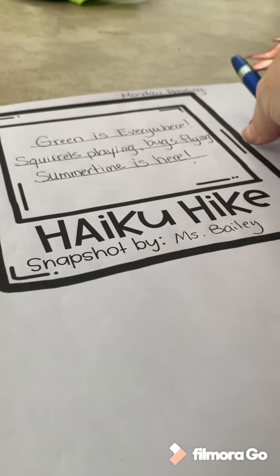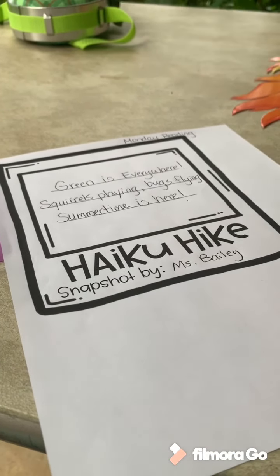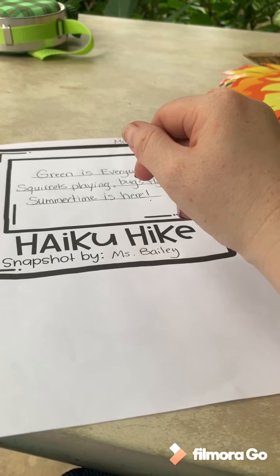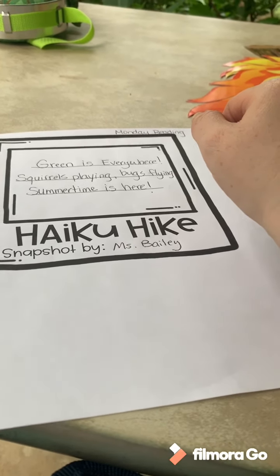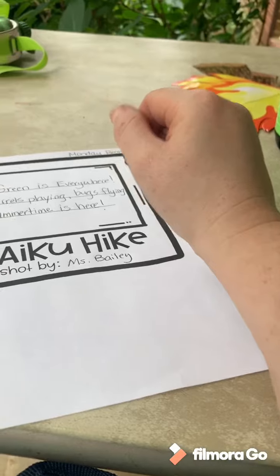You're not going to write exactly what I write, because where you go on your hike you're going to hear and see and feel other things — but this is just an example. Once you're done, take some crayons and color all around the outside. I would really love to see your haikus! Get an adult or older brother or sister to snap a picture, and if your family is on Facebook, go to the 21st Century CCLC LCES Paul's page and post a picture. I look forward to seeing all of them — see you soon, bye!